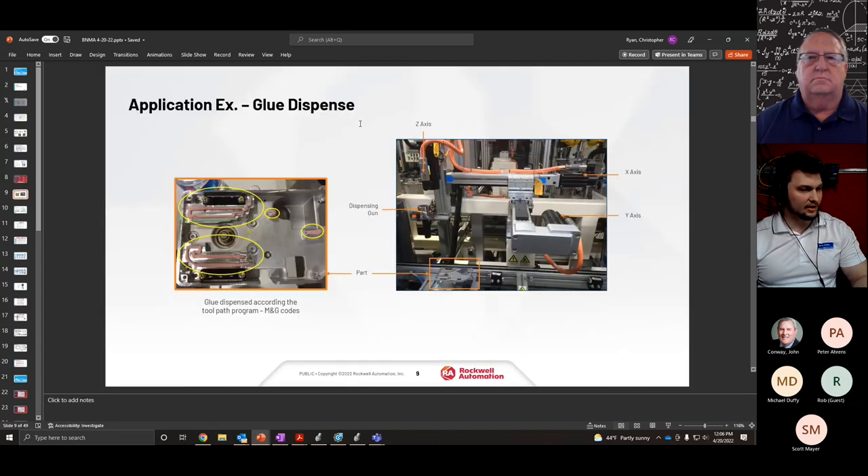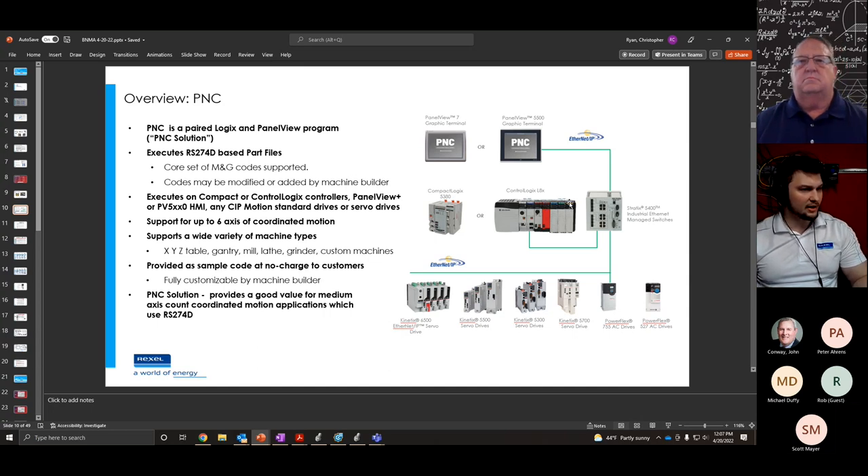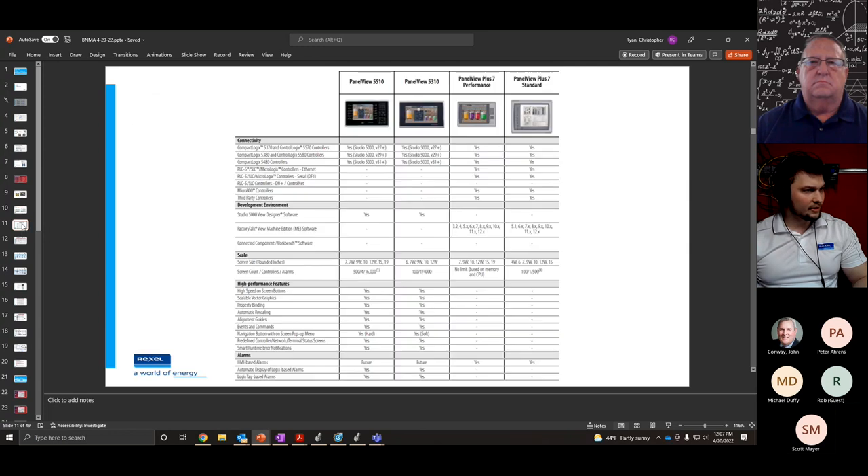Here's an example of a CNC machine built on Allen-Bradley controls — a glue dispenser. The customer would run a part program that dispenses glue to make a seal. An overview of a PNC system includes Panel View Plus 7s or Panel View 5000s, motion controllers being your Control Logix or Compact Logix, industrial Ethernet switches, and SIP motion drives.